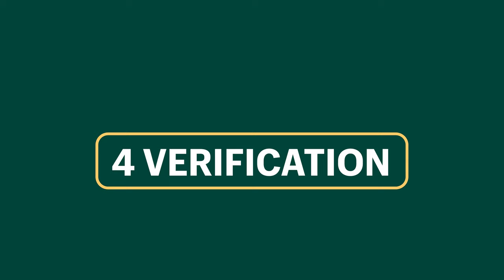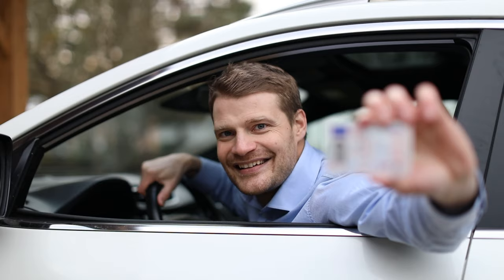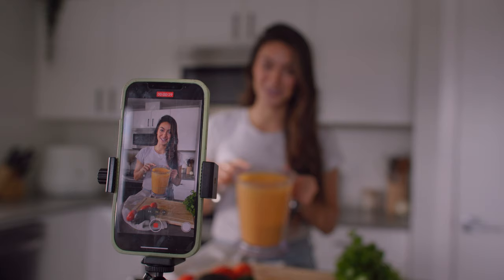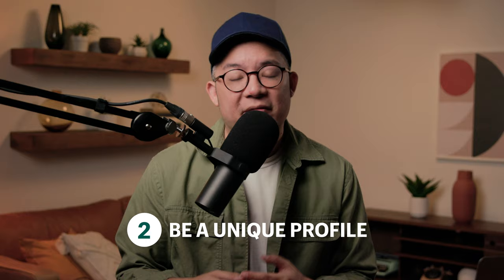So let's take a look at the four requirements to get verified. One is to be authentic — you're a real human or a real brand, and you'll need to be prepared to have documentation to prove it. Two is to be a unique profile, which means you can't have multiple accounts for the same person or business, unless they're multiple language accounts. Uniqueness also has to do with original content — even if you have tens of millions of followers, but you're a meme account or a fan account, verification won't be approved.